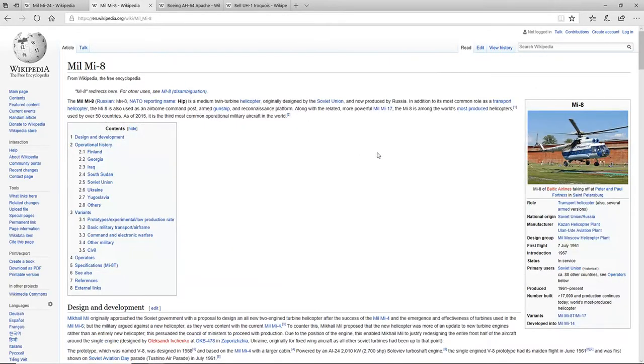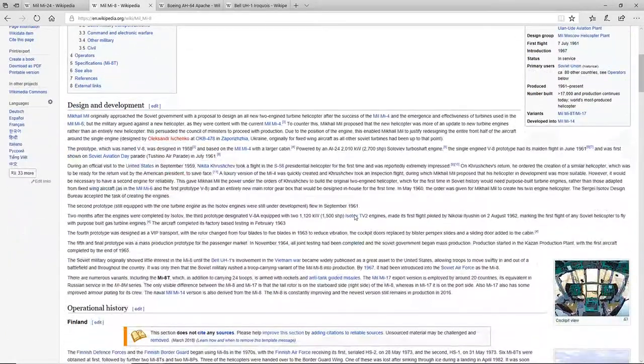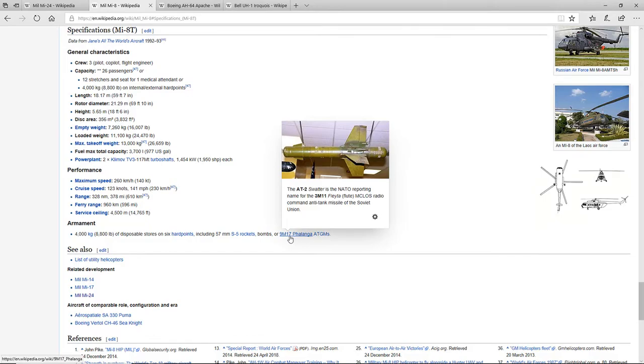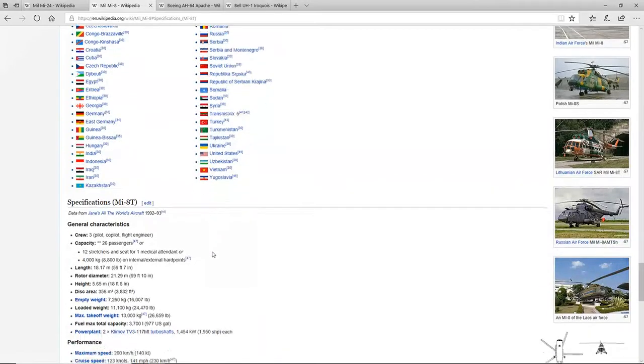Moving on to the Mil Mi-8, this is a transport/attack helicopter nicknamed the Hip — the NATO reporting name. It's a transport mixed with a ground-attack aircraft. Its armament is 4,000 kilograms of disposable stores on six hardpoints, including 57mm S-5 rockets, bombs, or 9M-17 ATGMs, which I believe could play a bit like the April Fool's event.